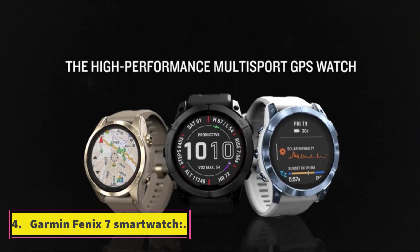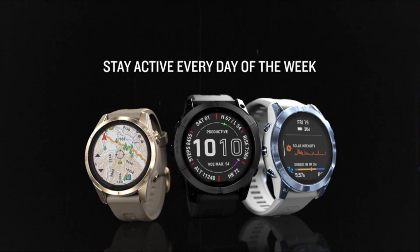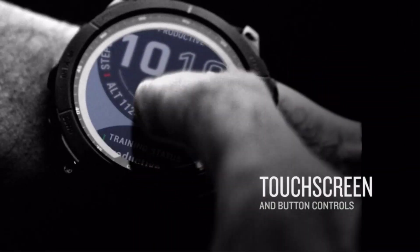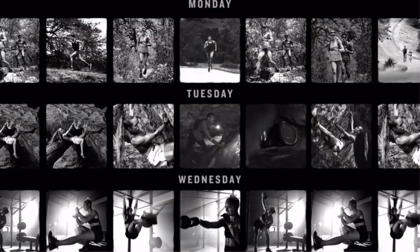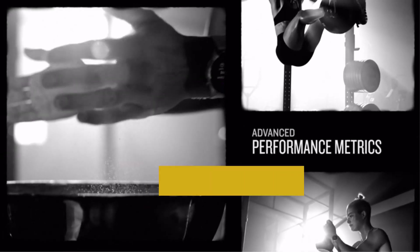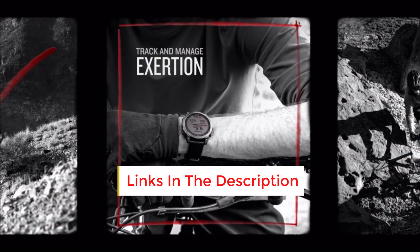Number 4: Garmin Fenix 7 Smartwatch. It is one of the best watches known for its durability. It has a number of different features available including GPS trackers and GLONASS. It has a great battery life which lasts up to 18 days. It is 10 ATM water resistant. It has sensors available including a barometer. It has a great storage range which can store up to 2,000 songs. It has a number of different safety tracking features and weighs about 79 grams.